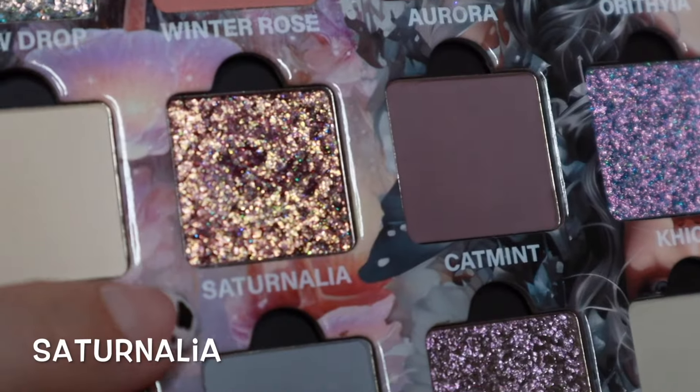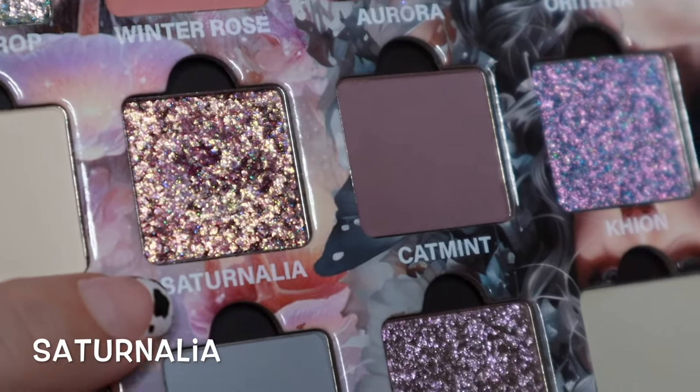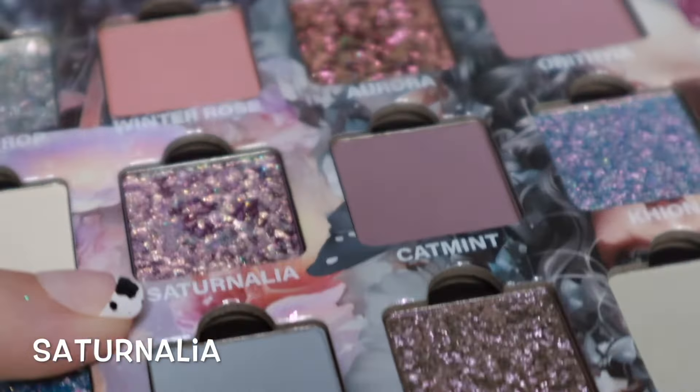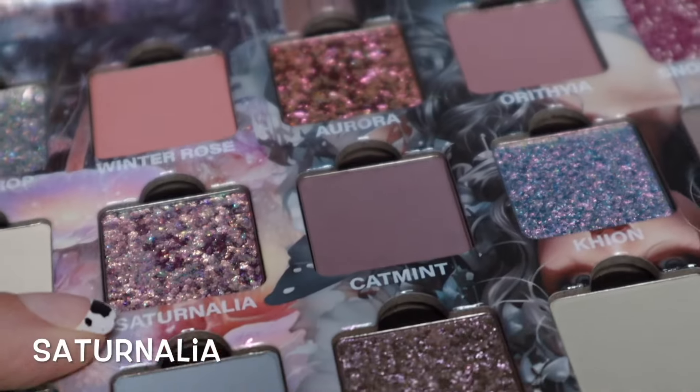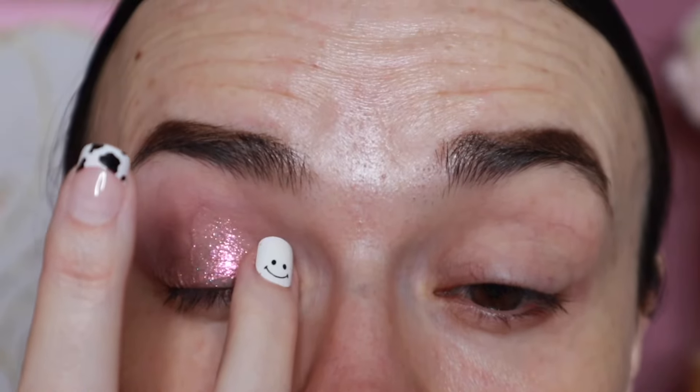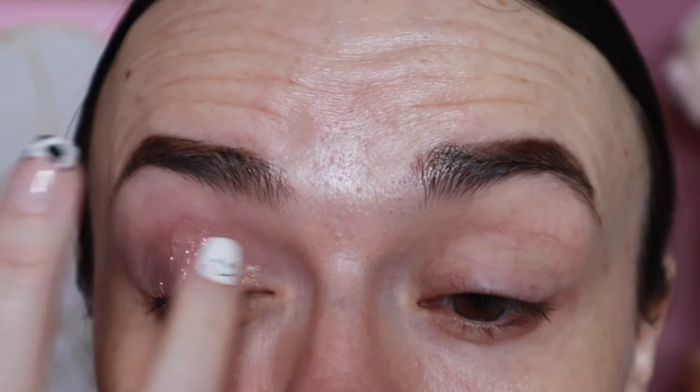Then there's this shade — Saturnalia? I'm not sure how you say it, but you can kind of see the shift when I move it like that. These shades are so gorgeous, and I am barely tapping my finger into them — look at that pigment. That is stunning.